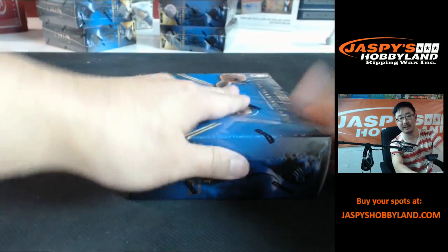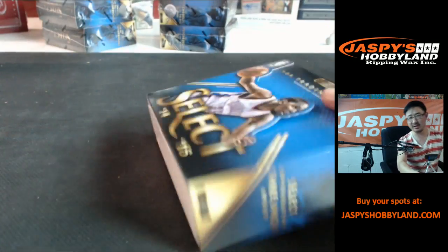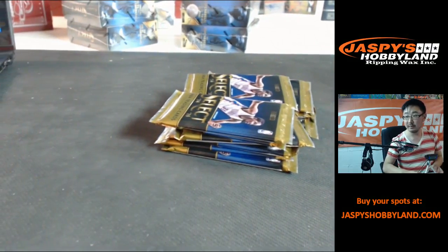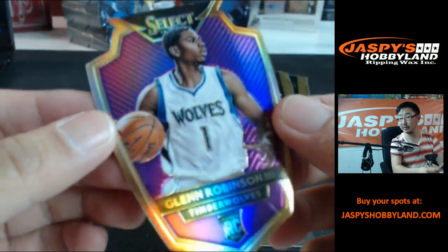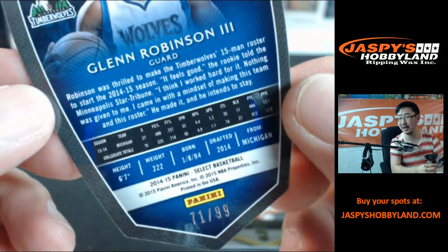It felt kind of warm, but it's insulated nicely in those foil packages, so I can't really tell if it's hot or not — I'm sure it's hot. Let's see what we got. Start off with Damian Lillard, Chris Bosh. Nice one out the gate. Glenn Robinson III, die cut — 71 out of 99. That's a nice one, good way to start out.